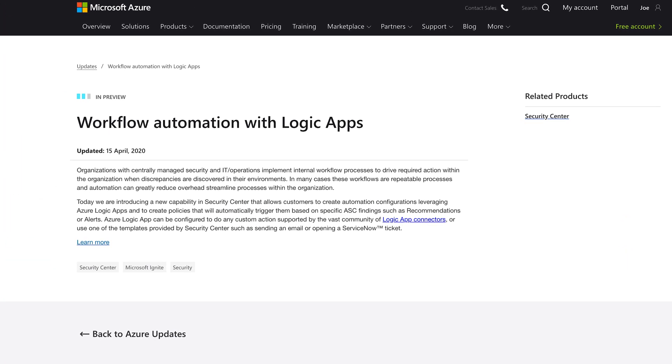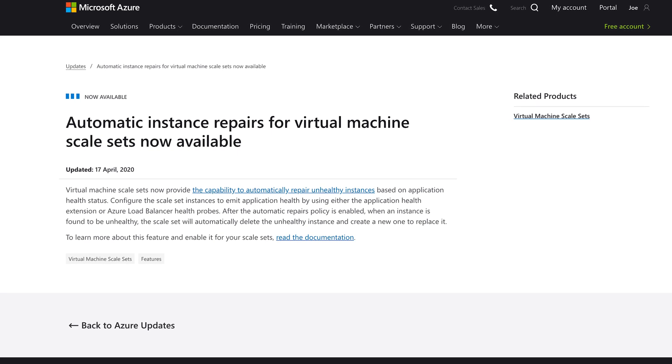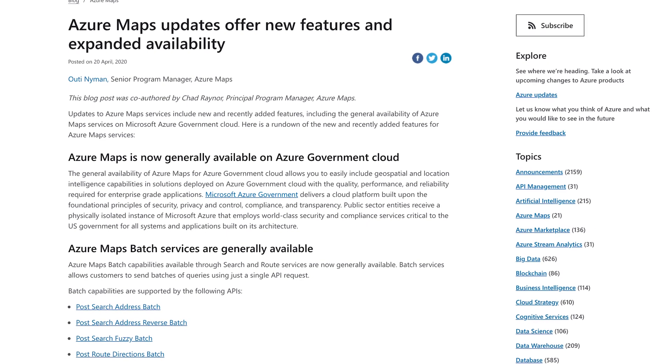This week from the Microsoft Cloud: Logic Apps get workflow automation in Security Center, automatic repair of your broken VM scale sets, and Azure Maps gets a range of updates. This is Azure This Week, the show mapping country Australia, one show at a time.